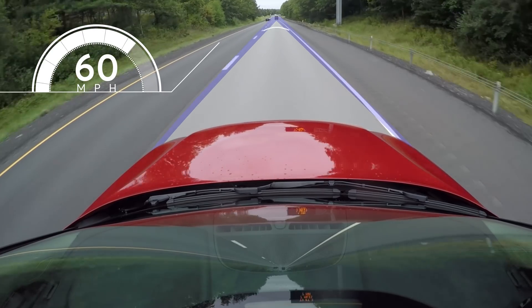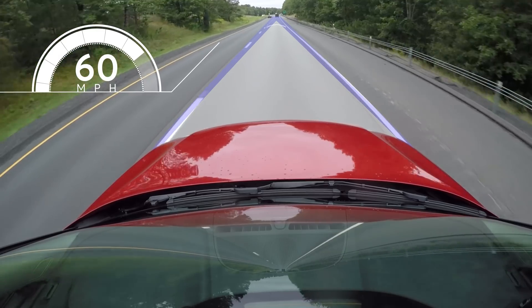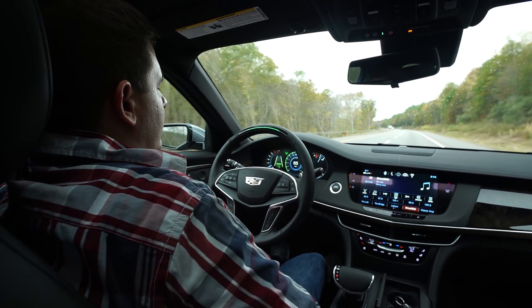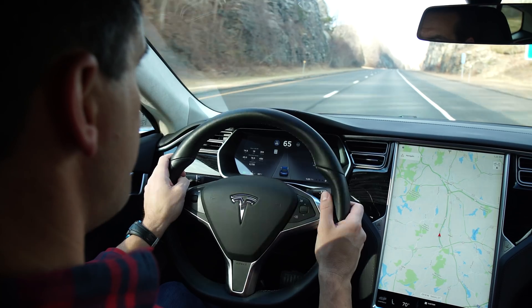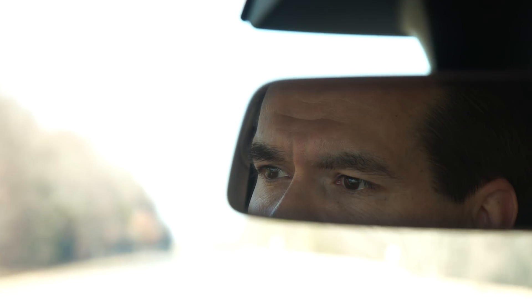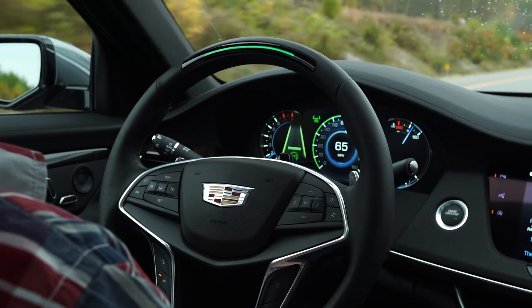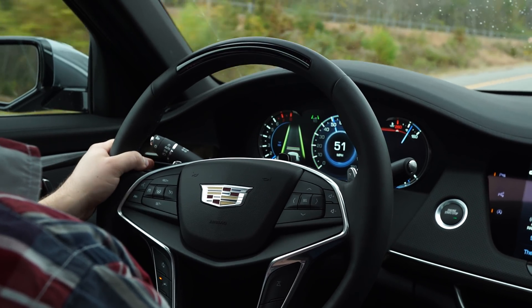First, how well the system performed the primary functions of maintaining speed and steering the car in its lane. Second, whether the system was easy to use and gave the driver clear feedback on the system's status. Third, whether the systems could only be activated in safe conditions and how effectively they alerted drivers not to use the technology when they shouldn't. Fourth, how the system ensures the driver is still paying attention to the road and ready to take over if there is a problem. And fifth, how the technology reacts if it detects that the driver is no longer providing the appropriate feedback.